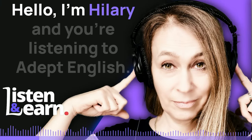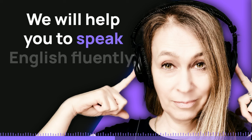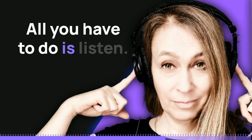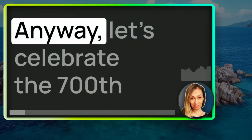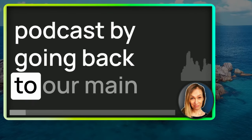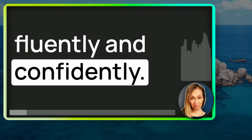Hello, I'm Hilary and you're listening to Adept English. We will help you to speak English fluently. All you have to do is listen. So start listening now and find out how it works. Anyway, let's celebrate the 700th podcast by going back to our main purpose: helping you speak English fluently and confidently.